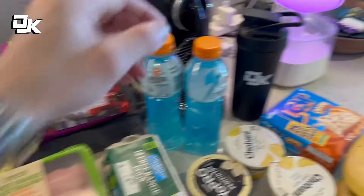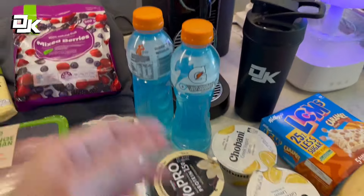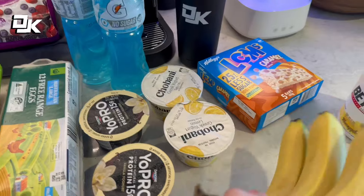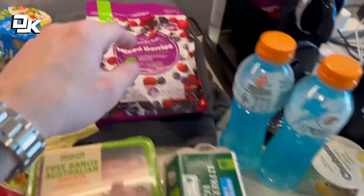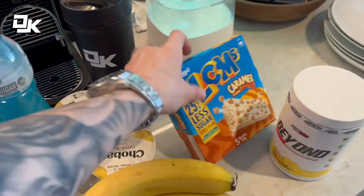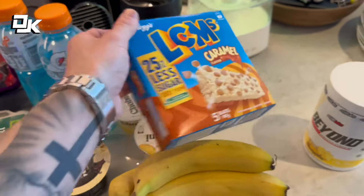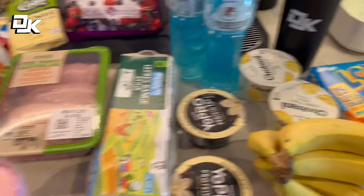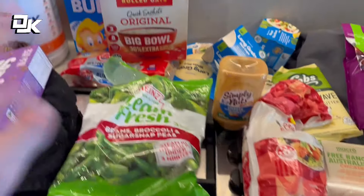We've got some no sugar Gatorade just for hydration - they just taste good, easy to get a bit more fluid in. Some bananas, and we'll get some apples as well, I didn't get them today. Mixed berries which I'll use for smoothies and oats and stuff. LCMs which are awesome for before you train because they're nice and fast digesting carbohydrates, super easy. Rice cakes for carbs, we've got some green veggies and then cereals.